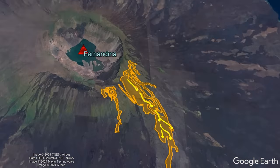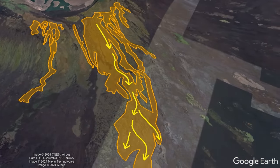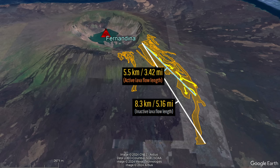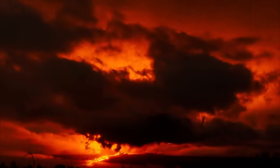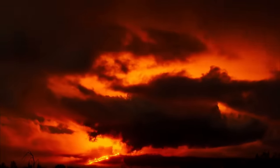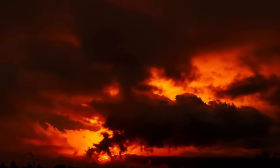While the active lava flow this vent is producing is currently between 5 and 5.5 kilometers away from Fernandina's summit, an older now cooling lava flow produced during the first two days reached 8.3 kilometers away from the same vent. Regardless, the advancing lava flows are still proceeding down Fernandina's slopes in the same general south to south-southeast direction, albeit at a lower rate due to both decreasing magma supply and decreasing slope.